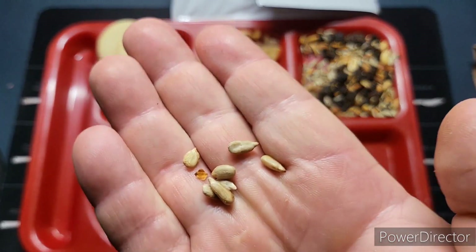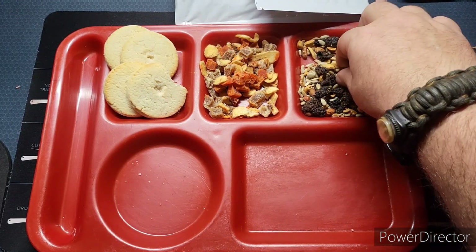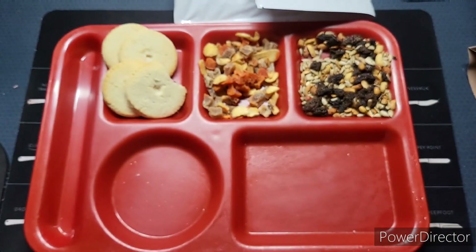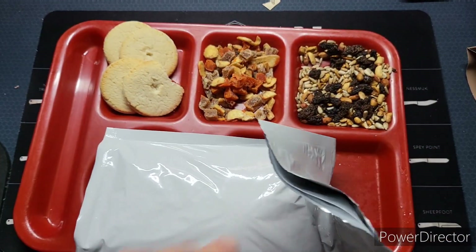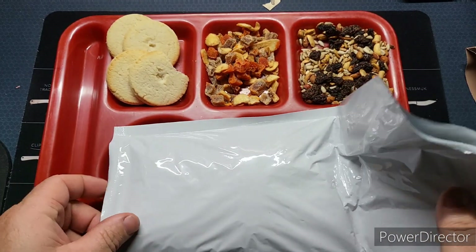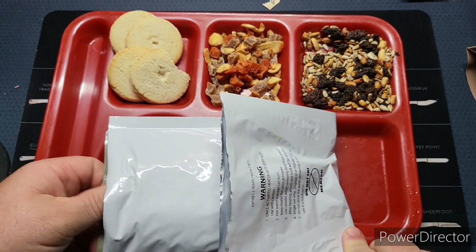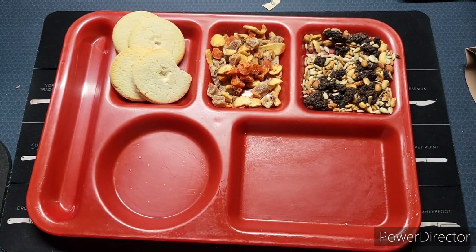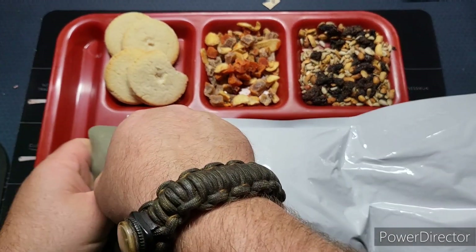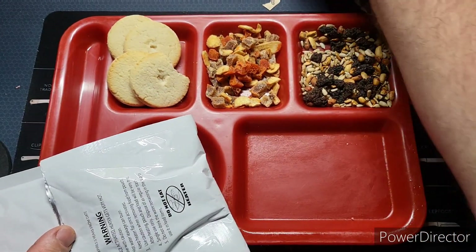The peanuts tasted alright. There's something that might be an almond — whatever it was, was stale. The sunflower seeds are alright though; I think mostly the peanuts are probably the best part. That heater is roasting hot right in there — you can't even hardly touch it. It's only heating the top part. I flipped it around and shoved the meal back in — we'll give it a couple more minutes.